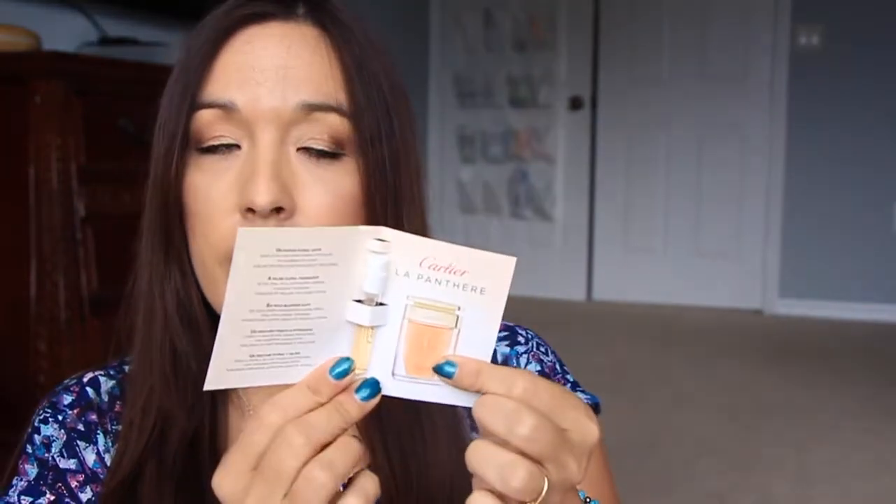I'm going into the pillow pouch first. Inside we have a sample of the Cartier La Panthère perfume — it's a really pretty bottle. The full size is I think $98. It's very fancy smelling, fancy but not my style. It kind of smells like an older woman — not for me. It's pretty, it's just not for me. I kind of wish I didn't spray it on my arm to be honest.